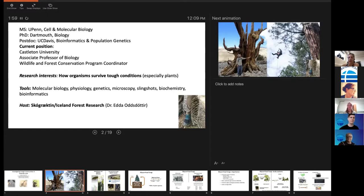My goal here is to understand how trees are surviving some pretty challenging situations and try to improve that working with forestry. I use all sorts of tools in biology. I have the good and bad fortune of being a generalist, so I can do it all. I study everything from the tiny all the way up to the big.